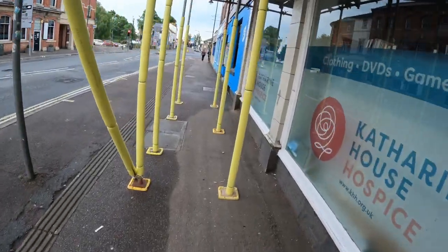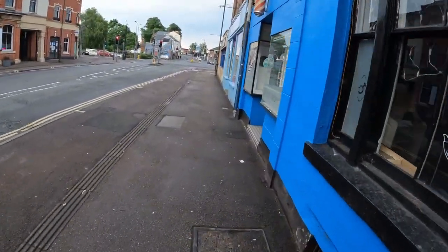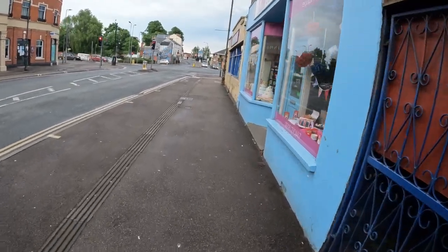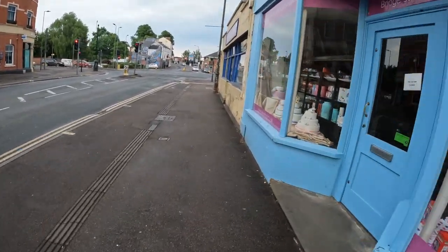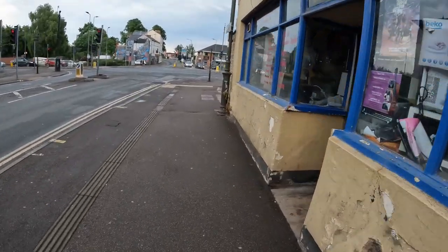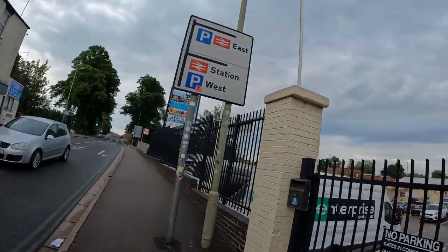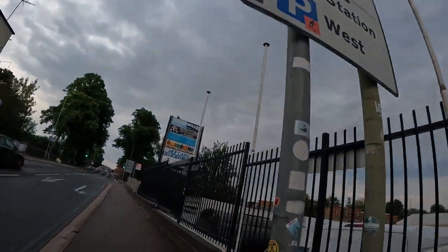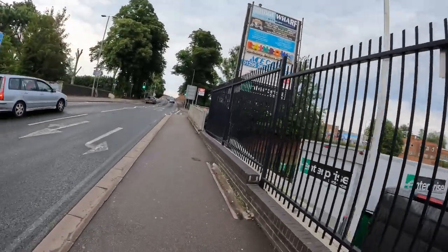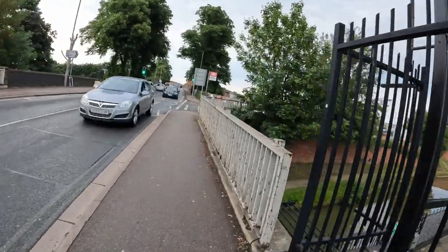This town is not so far away from Birmingham. After Leamington Spa, it will take you around 40 minutes to reach here by train. By the way, the train station is not so far away from the town centre, which is an advantage for every visitor.